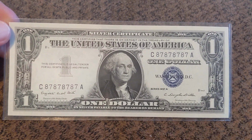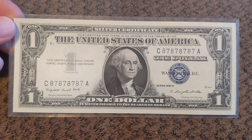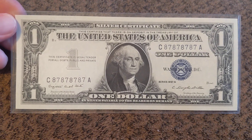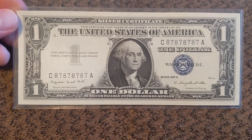Hey guys, welcome back to another Fancy Friday, and yet again I have another super repeater. This is the third week in a row on these, and this one is eights and sevens. I really, really like this note. That serial number just looks crazy on it.